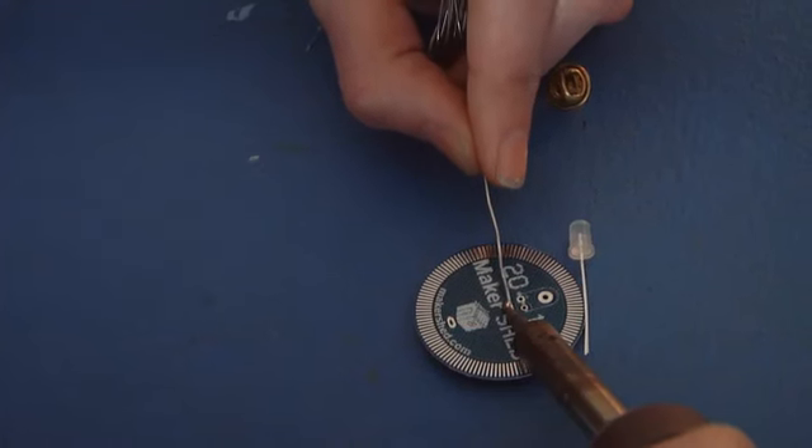So I just paid a buck, got a soldering kit. I'm gonna learn to solder. I already know how to solder, but maybe I learned something new.